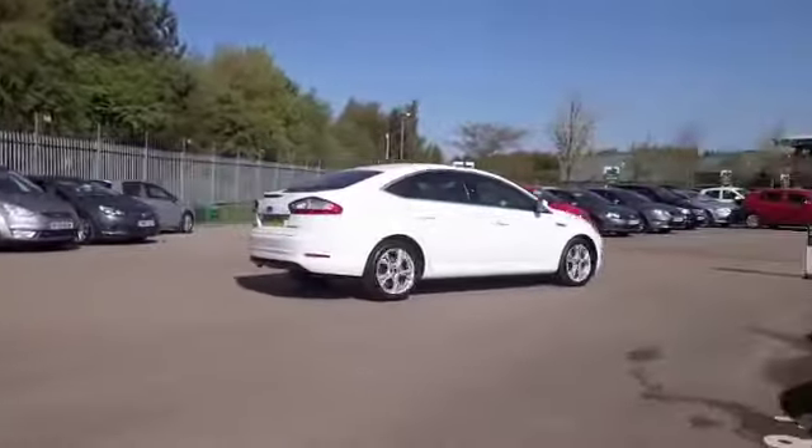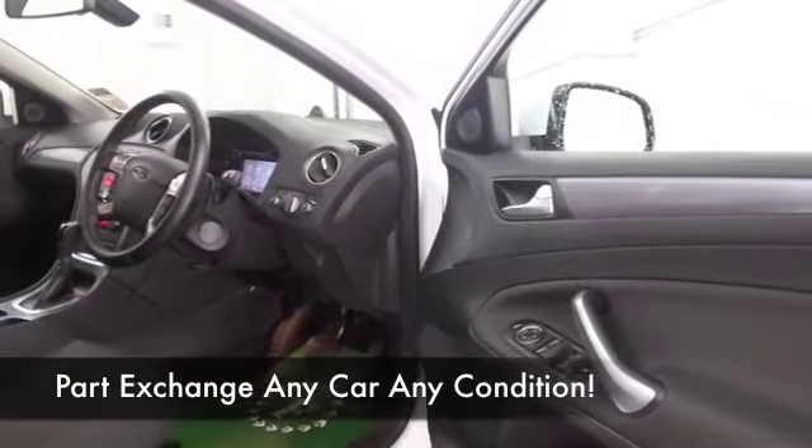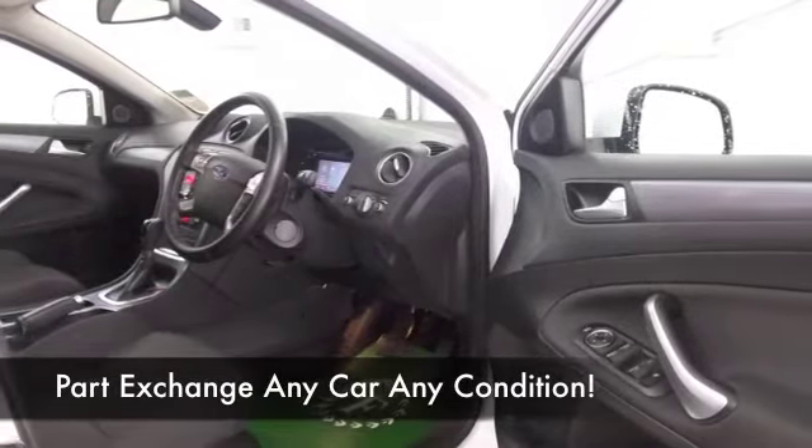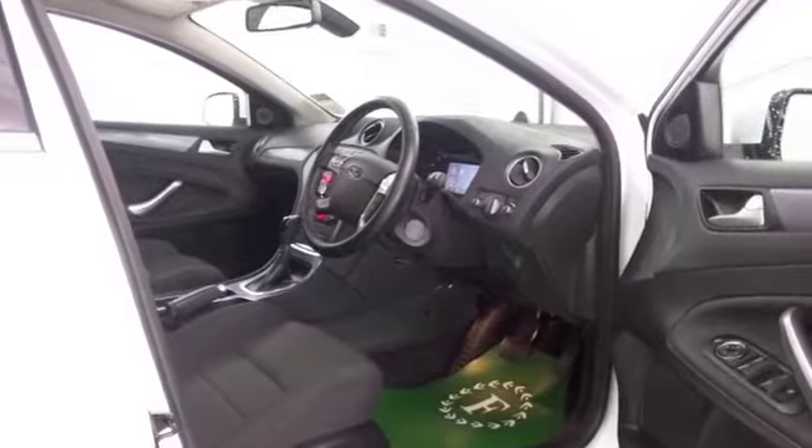We have a lovely cloth interior, and five adults can sit in here in comfort. All the right requirements there as well — DAB, CD, parking sensors, and great alloys.